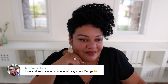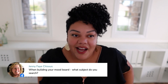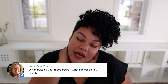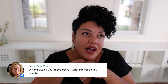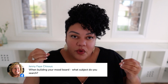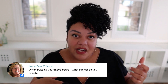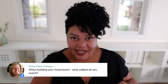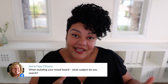Jenny asks: when building your mood board, what subject do you search? What I would do is have a couple of things in mind. For ours, we started with beach, surfboards, sand, and waves. Think about what your community would appreciate, then search for those keywords on Pinterest or Instagram. That's how I would start building a mood board.